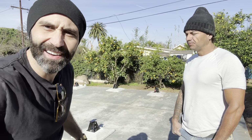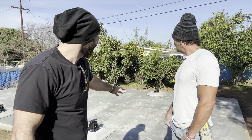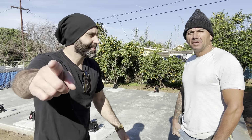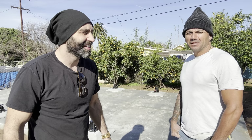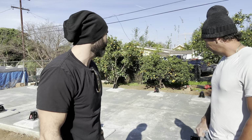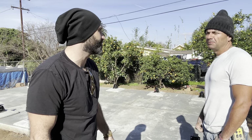You can kind of see the control joints here in the background. Anything else you want to share? What's your company? United Concrete — United Concrete out of San Diego. Tommy, thanks so much for joining me today. I appreciate it. We're looking forward to many projects in the future.